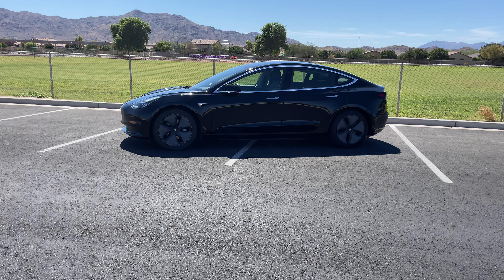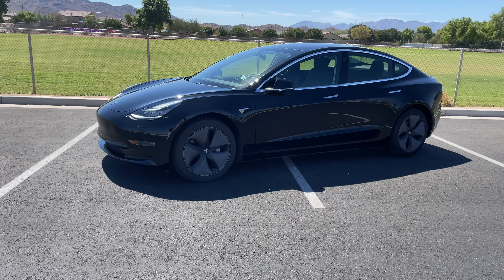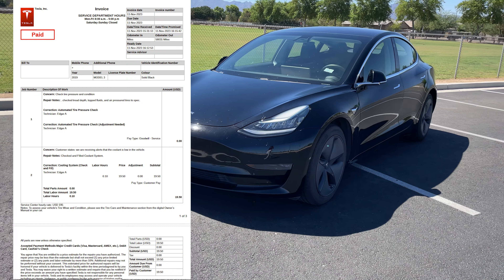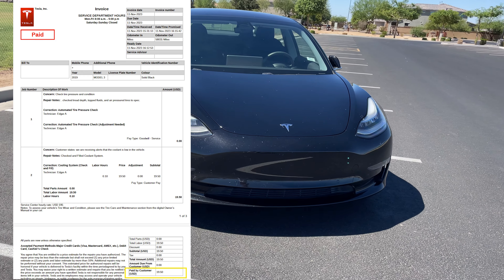In the fall, I noticed my car was making an odd sound, like the coolant system was working overtime. I took it to the service center and they checked and filled my coolant system. Everything was good to go and I haven't heard the noise since. The cost for this service was $19.50.